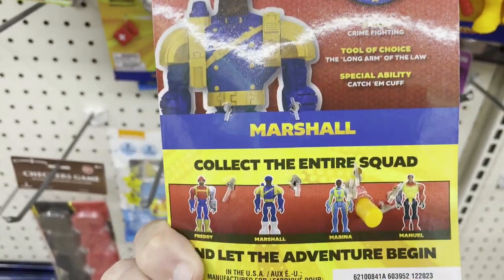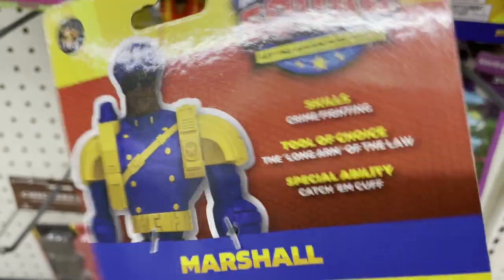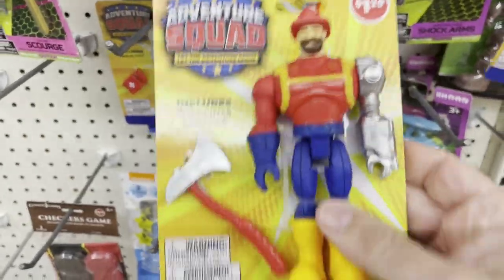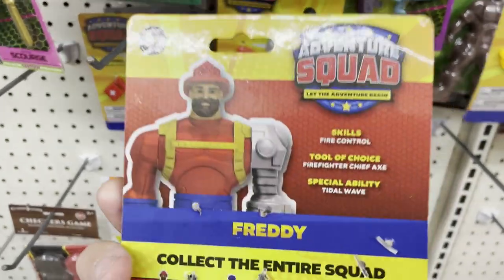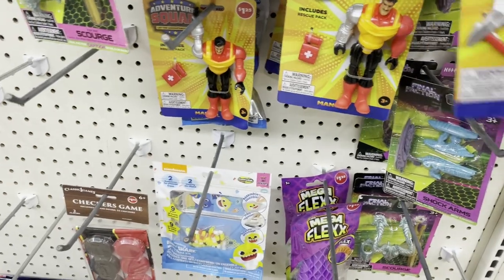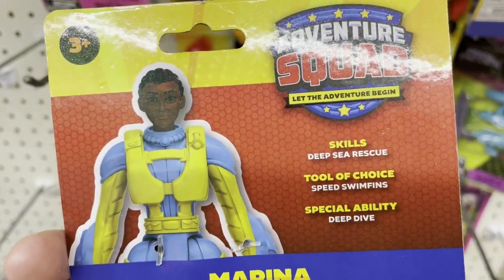The back-of-card stats are kind of there, but even still the back of Final Faction is better. This guy's card says fire control, tools of choice: axe, special ability: tidal wave. I also don't see a cartoon link on here like Final Faction had. Marina's card says deep-sea rescue, speed swim fins, and deep dive.